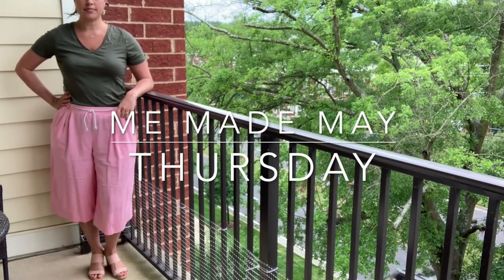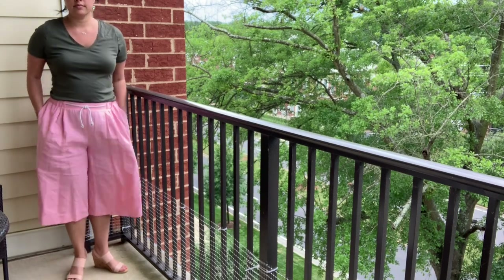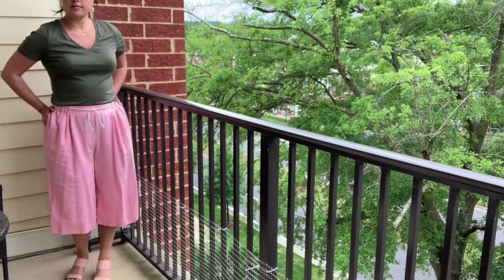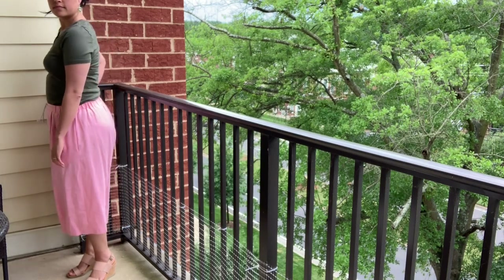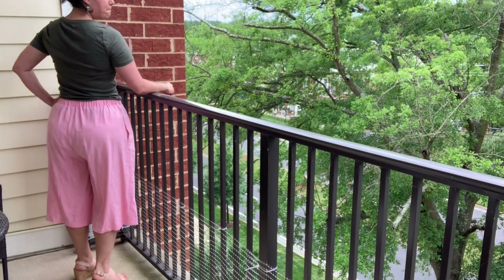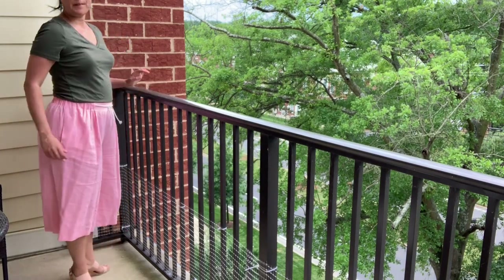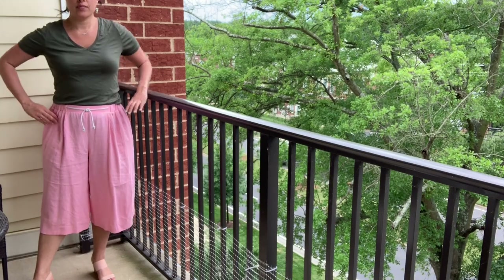Thursday was kind of a lazy day, but I did have to get some errands done, so these new Simplicity 8389 pants that I made last month were perfect. They are great to lounge in, but if you throw on some wedges, you are ready to go out. I've been trying to play around with different pairings with this bubblegum pink — I don't love the olive, but I thought I'd give it a try anyway.